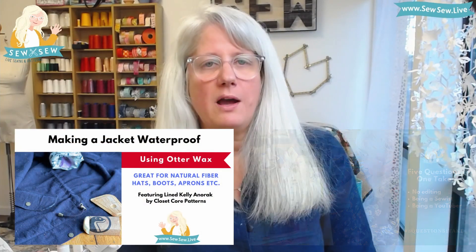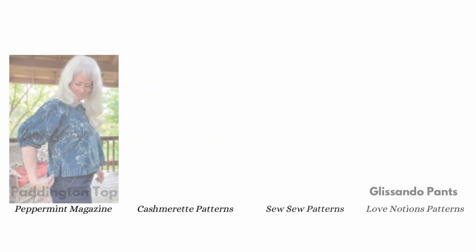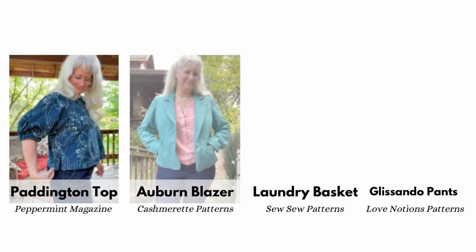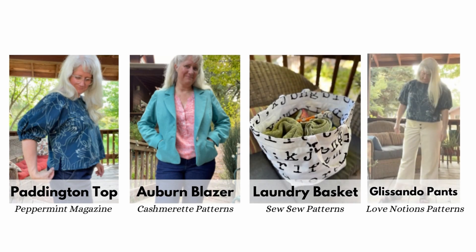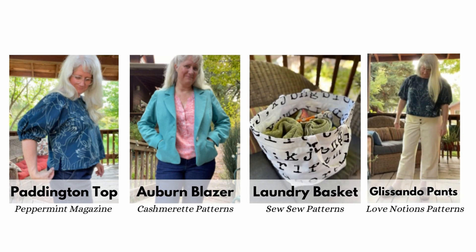Since my last Friday Sews I've sewn so much. It's been since late August since I did one of these. I made the five questions no-edit video, which was fun, and I also uploaded a video on how to waterproof fabric with otter wax. As far as things I've sewn and made here on YouTube live: I've made the Paddington top, a free pattern by Peppermint Magazine, and the Auburn Blazer by Cash Moret, which was a sew-along covering everything from fit to drafting to sewing and finishing in bite-sized chunks. I also sewed my laundry basket pattern, which came out in September.